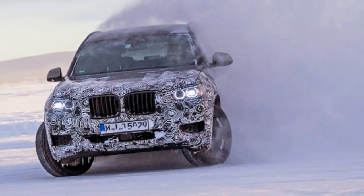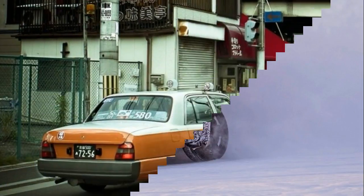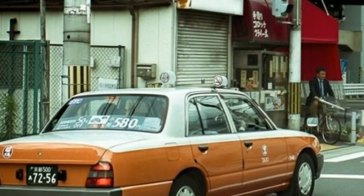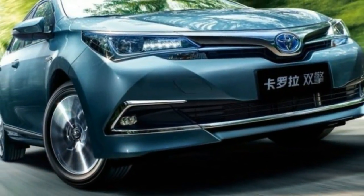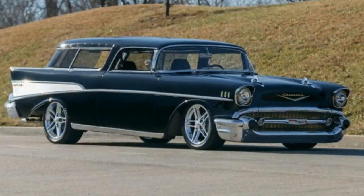Up front, we can see the already iconic tiger nose grille, but in a somewhat different form on this model. Wider and taller than on any other Kia, it also has a unique mesh with fine horizontal and vertical, but at the same time curved, wires. The outgoing model has a honeycomb-like mesh, while the Cadenza has vertical slats.